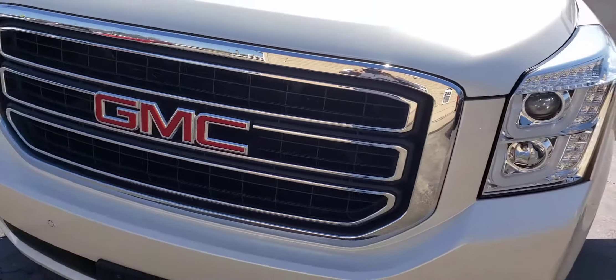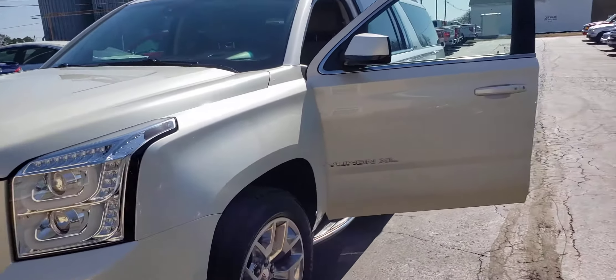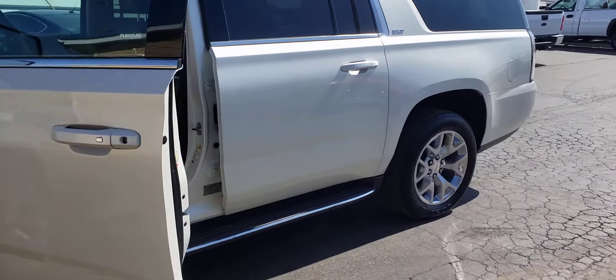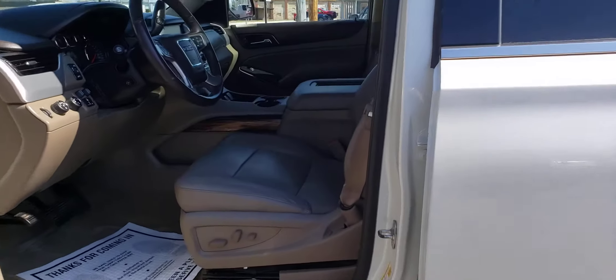We do accept trade-ins. If you've got a trade-in, you bring it in and we'll give you a value on that. You can use that as your down payment or put cash with it also. We're located at 861 North Mill Street in Nashville, Illinois. We're open 8 to 6 Monday through Friday and 8 to 3 on Saturday.